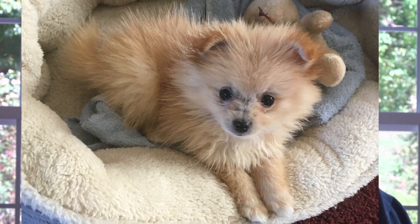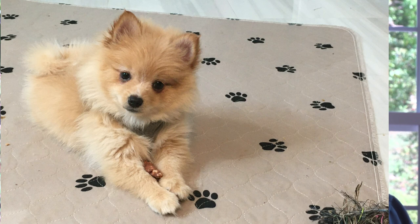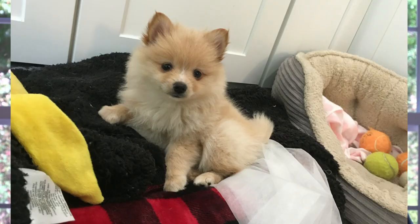We happened to be looking one day and I saw Brandy. I know Laurie really likes the orange Poms, and Brandy was available, and we thought, gee, why just have two? Why not have three?